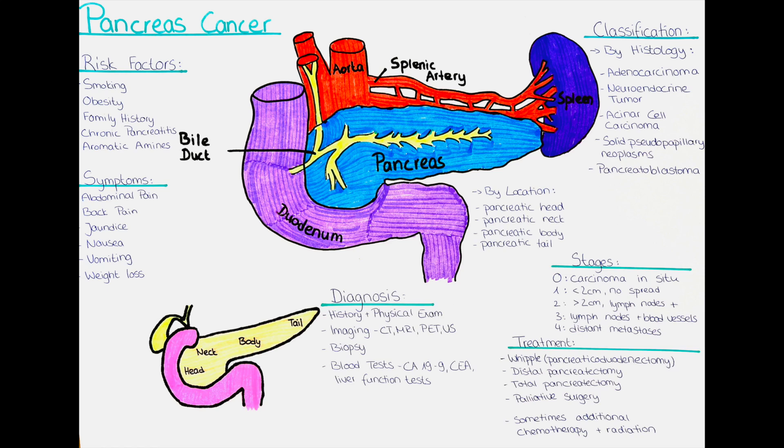Total pancreatectomy is usually reserved for rare cases when cancer has spread throughout the pancreas. The last surgical option is palliative surgery, which may be performed to relieve symptoms even if the cancer cannot be completely removed — including procedures to bypass blocked bile ducts or remove a portion of the tumor to alleviate pain. In some cases, chemotherapy and radiation therapy may also be used to shrink the tumor before surgery or to destroy any remaining cancer cells after surgery.